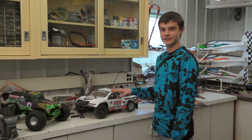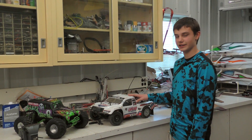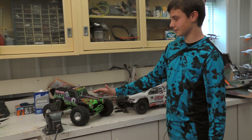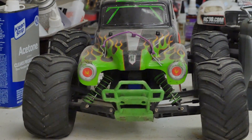I'm also into RC cars. This is my Team Associated SC10 that's two-wheel drive and it is electric, and I used to race it inside and I really liked it. This one is also electric — it's the Gravedigger, but it's more for outside racing with the big knobby tires on it.